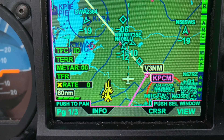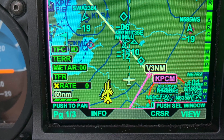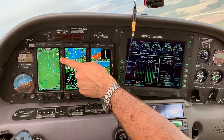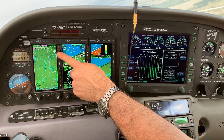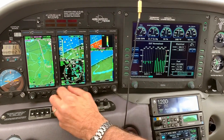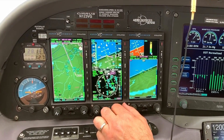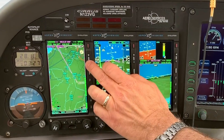Now you can select METAR flags on the MFDs, and it's really handy. You'll get color-coded METAR flags, so if you're doing a long cross-country, you can see the color code to see how the weather is improving or deteriorating. You can also use the PAN function, highlight the flag, and see exactly what the weather is.